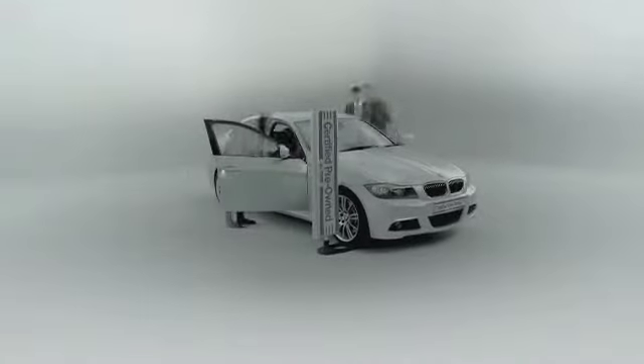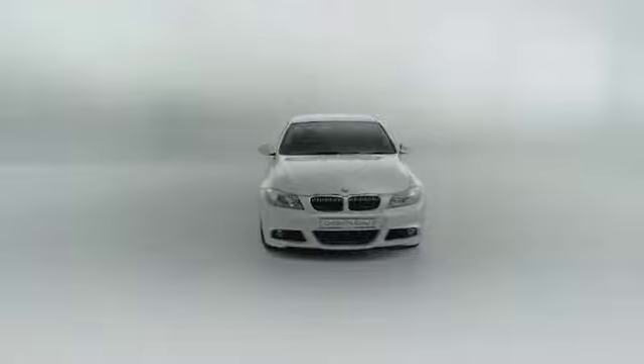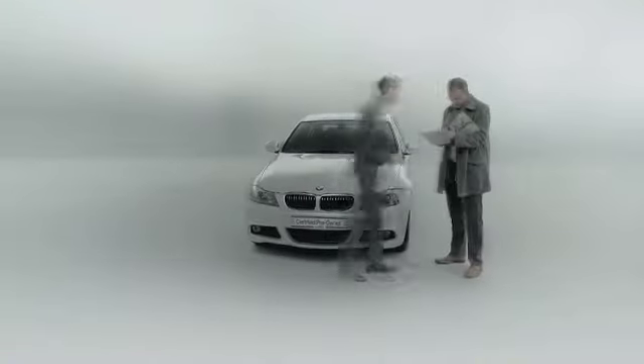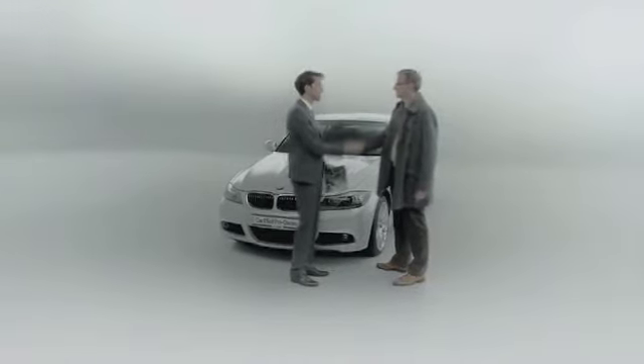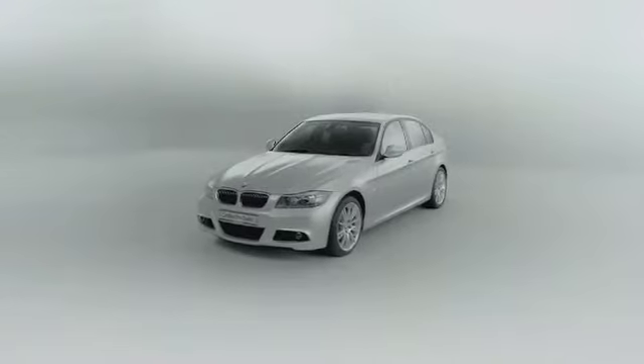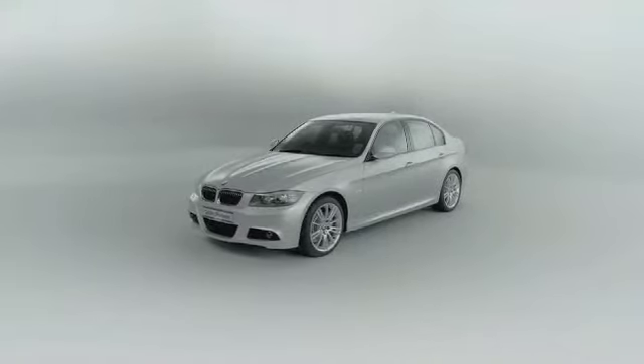Certified pre-owned BMWs come with up to 2 years or a 50,000 miles protection plan that is added on to the remainder of the original new vehicle or SAV limited warranty of 4 years or 50,000 miles, for a total of up to 6 years or 100,000 miles. The certified pre-owned BMW protection plan means you'll have peace of mind, allowing you to simply enjoy driving.